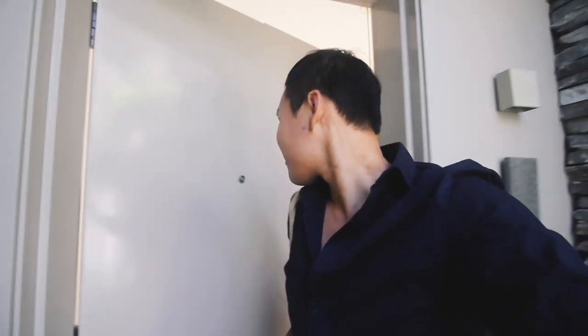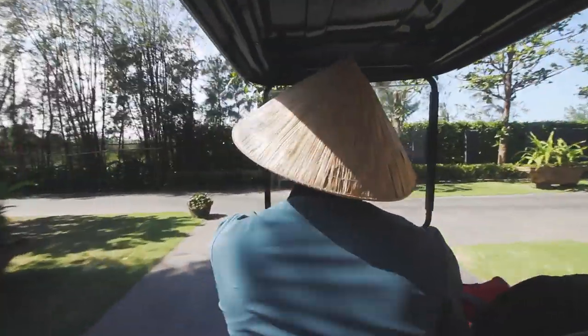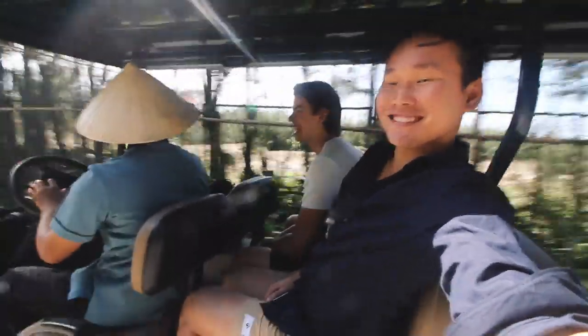Now we have to go — we're checking out. They brought the cart for us. Hit subscribe if you haven't already, give this video a thumbs up, and leave a comment below. Sending you lots of love from the central coast of Vietnam.